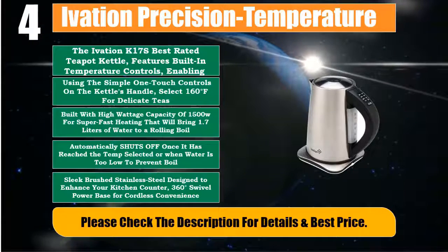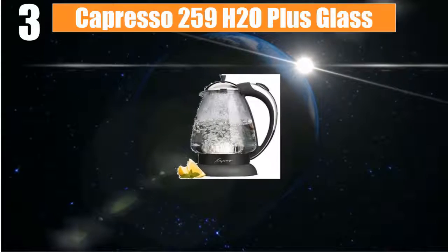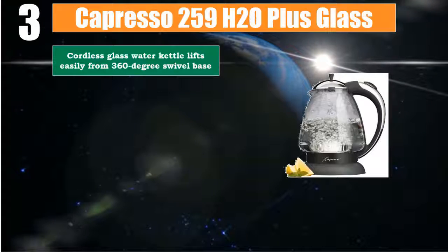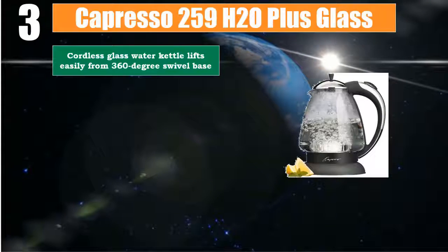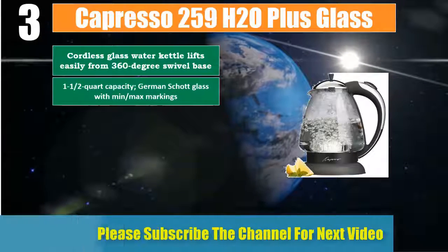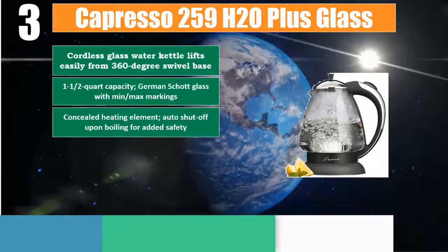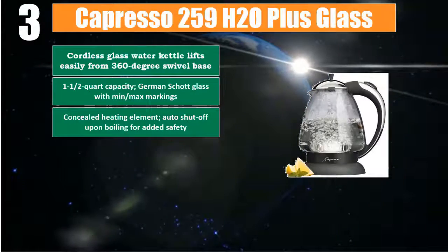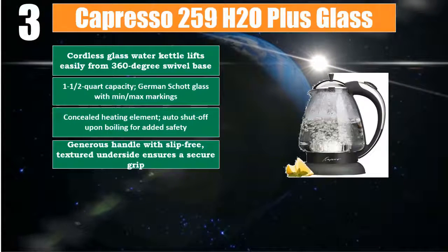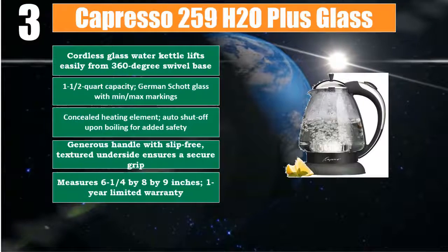Number 3: Capresso 259 H2O Plus Glass Cordless. Glass water kettle lifts easily from 360-degree swivel base. 1.5-quart capacity, German shot glass with min/max markings. Concealed heating element, auto shut-off upon boiling for added safety. Generous handle with slip-free textured underside ensures a secure grip. Measures 6.25 by 8 by 9 inches. Please check the description for details and best price.